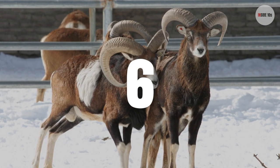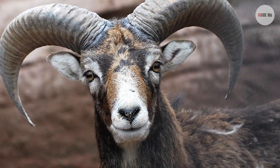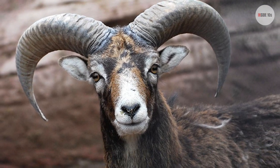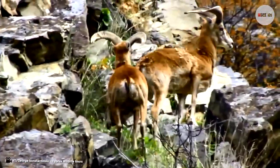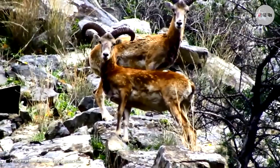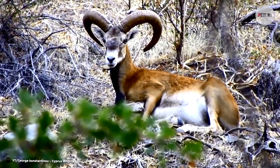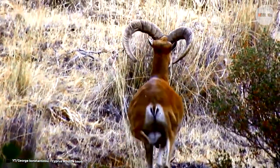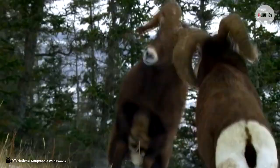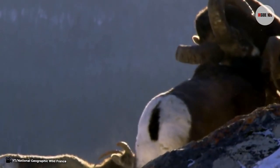Number 6: Mouflon. The Mouflon comes from the wild sheep family. The male Mouflon has attractive large curved horns with an average length of 25 inches, and the horns grow throughout the animal's life. Male Mouflons use their large horns to fight with other Mouflons to attract females and ensure dominance in the group. The diet of Mouflons mainly includes grass and shrubs.